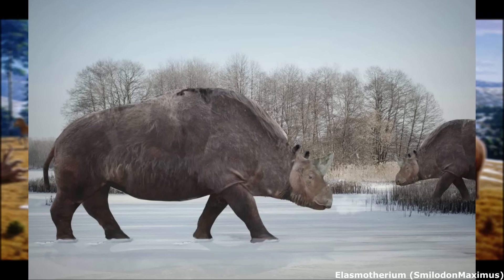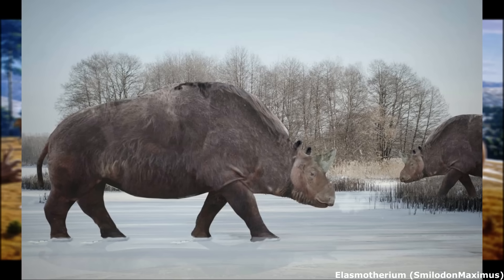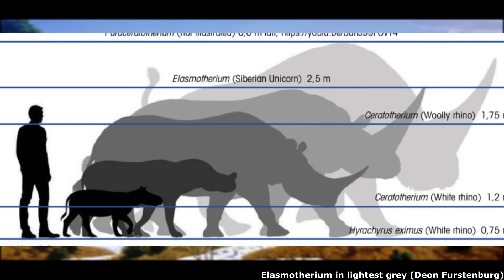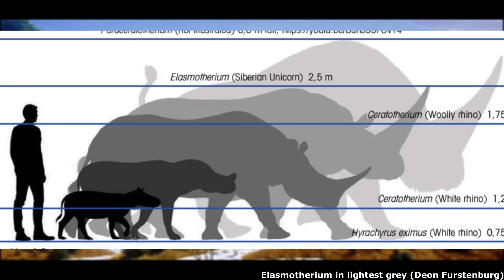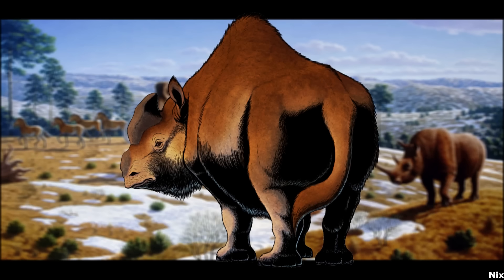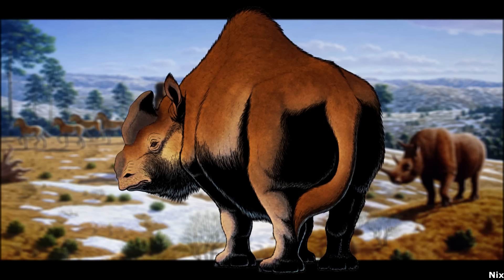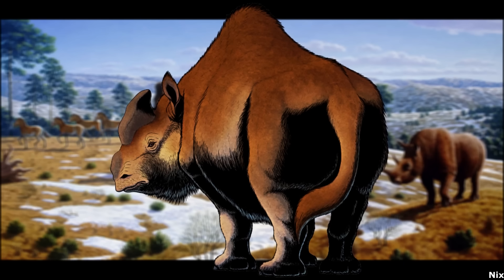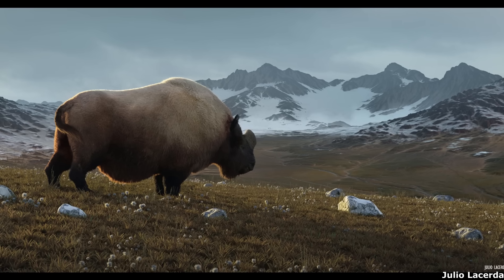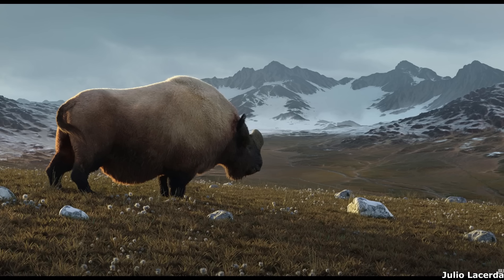Elasmotherium was the only member of its subfamily to persist beyond the early Pliocene, with other genera in Africa and Eurasia clearly being hit hard by the cooling climatic trends that took place at this time. Like its ancestor, this was a truly massive animal, with adults estimated to have stood about 6 feet 7 inches tall at the shoulder and weighed between 3.5 and 5 metric tons, which is comparable to modern Asian and African elephants. It was once common to depict this animal with a truly enormous vertically oriented frontal horn, although it's now thought that Elasmotherium generally possessed a keratinised bump on the forehead, which may have been more horn-like in mature males. Unlike modern rhinos, the skull was rather brachycephalic and blunt, with the head generally being held low and close to the ground, being supported by highly robust neck vertebrae.